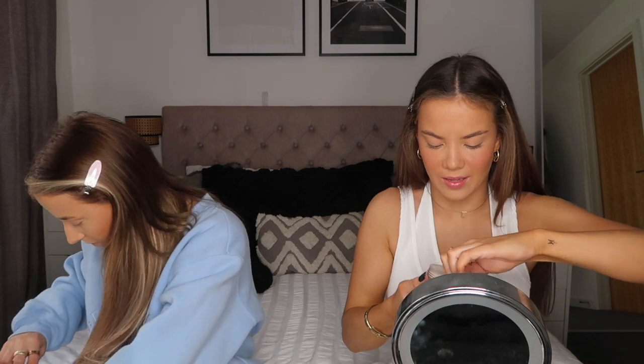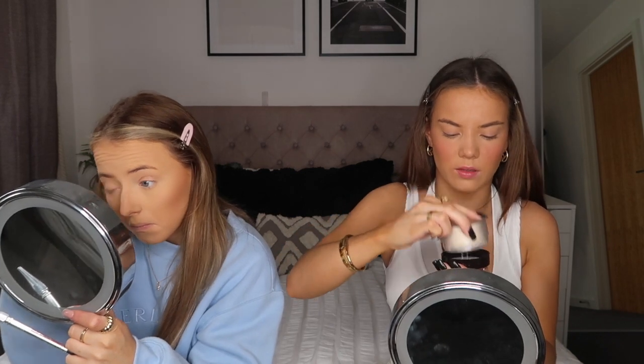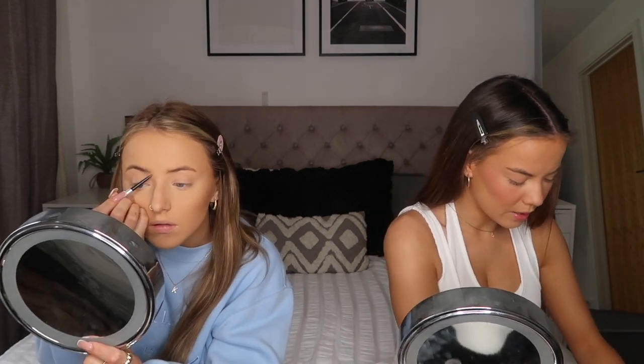I've actually got the Laura Mercier powder in Translucent - she used to use this but now she likes the Honey one. Look Fantastic sell quite a few Laura Mercier products and I always hear good things about them. I've only ever tried the powder but I really want to try more. Translucent powder just makes your skin look so much smoother.